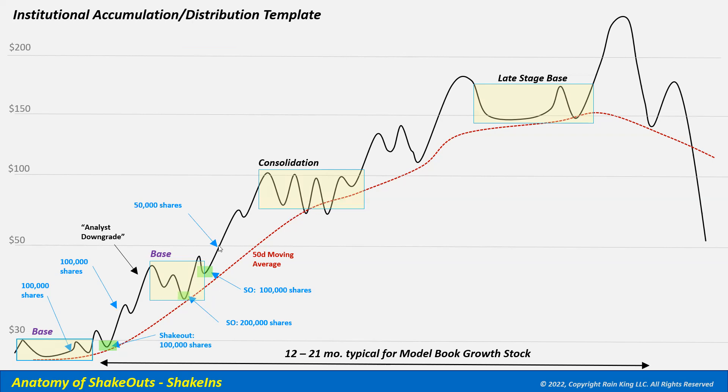The stock moves up and breaks out above the $50 price level. Other institutions now recognize the uptrend and are buying, while our fund accumulates another 50,000 shares on the advancing move. The stock almost doubles and starts to consolidate in a choppy range, with shakeouts undercutting previous lows — sometimes all the way to the 50-day moving average, which is typically support for a model book stock. The mutual fund accumulates another 50,000 shares twice on two shakeouts within the base.